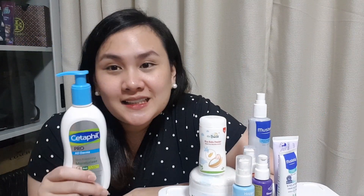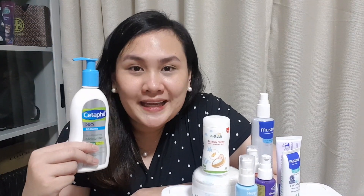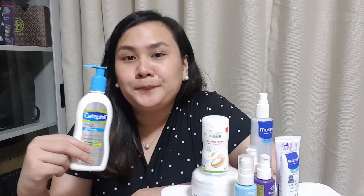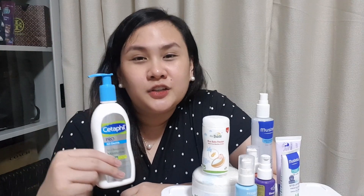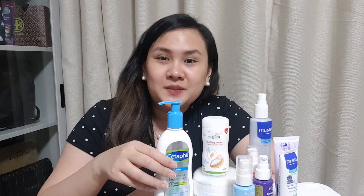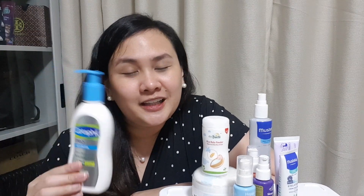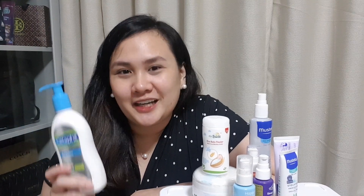Last but not the least, ito yung pinakabago naming addition dito sa top 7 kasi ito yung pinaka-recent purchase — Cetaphil Pro AD Derma, skin restoring moisturizer. Ito na yung naging lotion ni Stephen. So recommended siya ng Pedia kasi nung nagkaroon nga siya ng atopic dermatitis. Pero one week lang — thank God — nawala naman yung large red patches niya sa tummy and sa thighs niya. So ito yung isa sa ginamit namin. Sabi ng Pedia, pwede na rin naman siya gamitin as lotion, pero we apply it ng thin lang or konti lang para gentle pa rin sa skin ni Stephen.